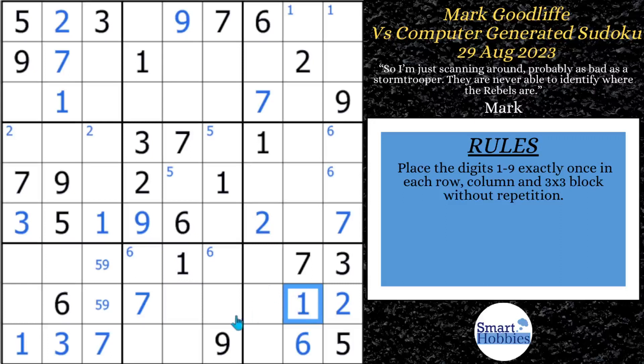After solving that one, he finds a four-eight-nine naked triple to finish up block seven and removes the nine already in row nine. He uses a two to solve for two down in row nine. With those twos, he solves for two in block two. He marks sixes in block two, and because of a one, solves for the one up in block three.